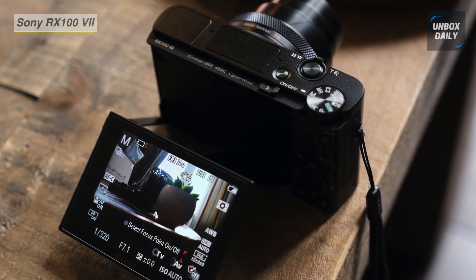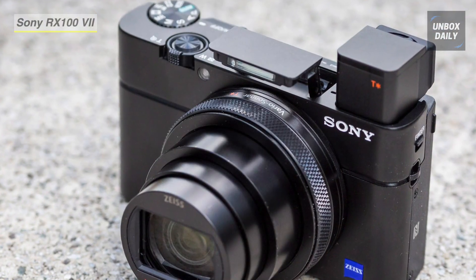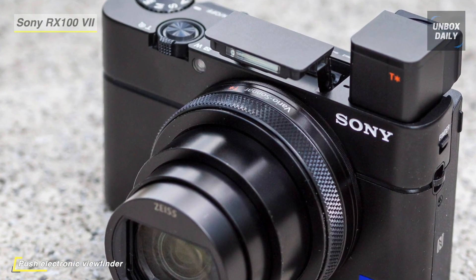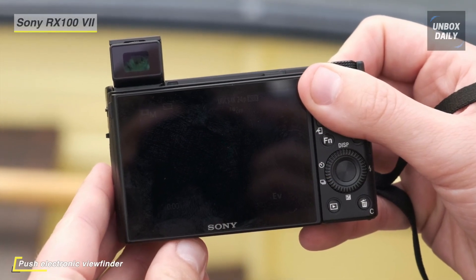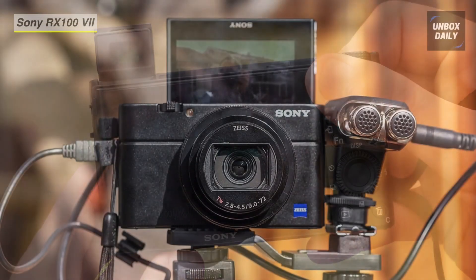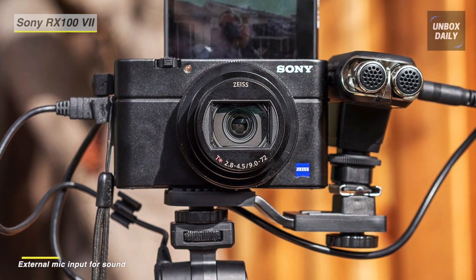Despite its compact size, this camera includes a microphone input, and the 3.5mm input enables professional audio capture for your movies and vlogs. It also has an interval shooting function that performs continuous shooting with a set interval of 1 to 60 seconds with AE tracking. The newly developed 1.0-type stacked CMOS image sensor and the latest BIONZ X image processing engine open new dimensions in speed and image quality.